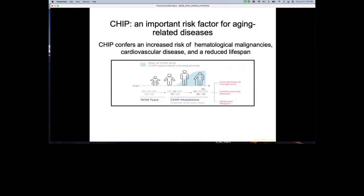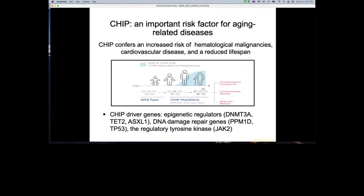Why are we interested in CHIP? Based on epidemiology studies, CHIP confers an increased risk of hematological malignancy, cardiovascular disease, and a reduced lifespan. It usually happens after middle age. The most commonly mutated CHIP driver genes are epigenomic regulators, DNA damage repair genes, and regulatory tyrosine kinases — genes you can often see in blood cancer-related studies.